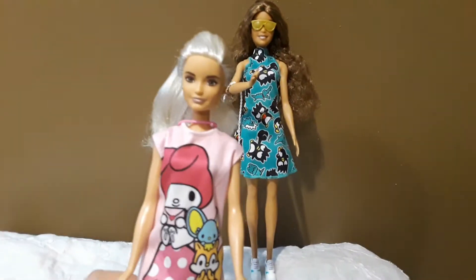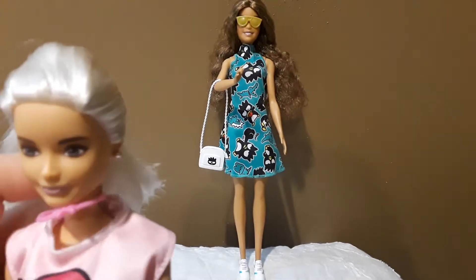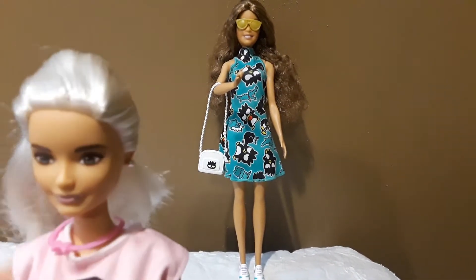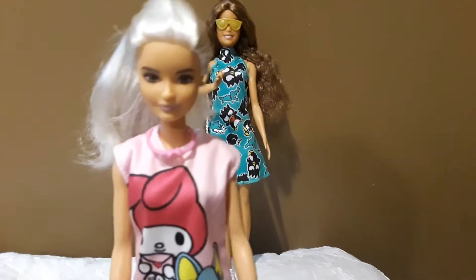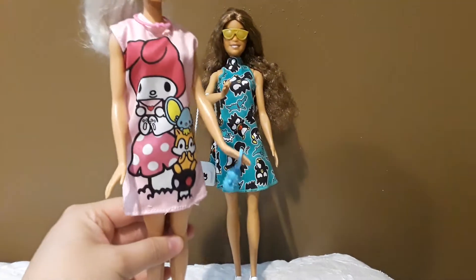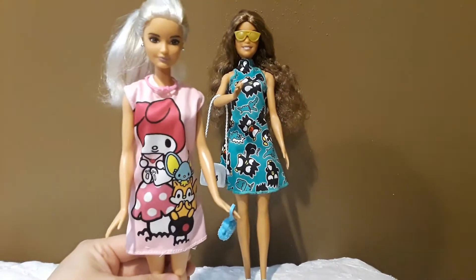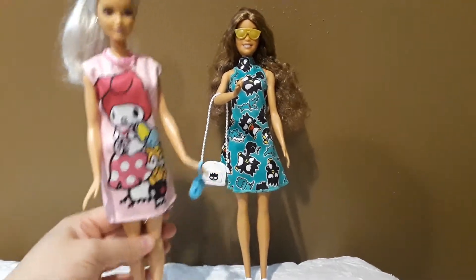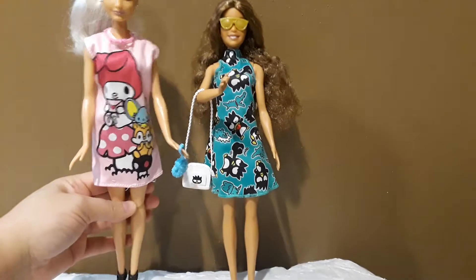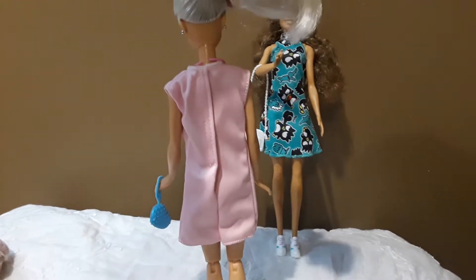The next one is this one — My Melody. This one comes with a necklace, the dress, and this heart clutch, and she looks really cute. And here's the back of the outfit.